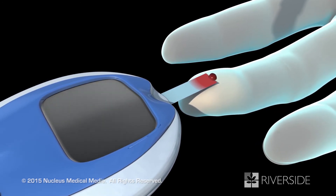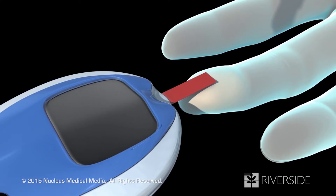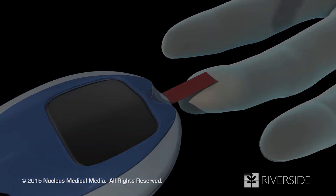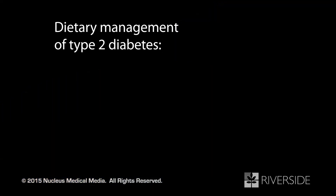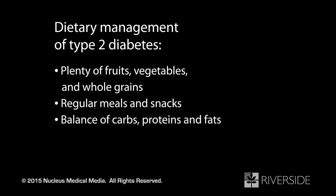Based on your blood glucose level, you may need to adjust your meals, physical activity, or medication dose. Eating a healthy diet will help lower your glucose level when you eat a diet rich in fruits, vegetables, and whole grains; have meals and snacks at about the same time every day; consume the right balance of carbohydrates, proteins, and fats; and minimize your intake of high-sugar foods.